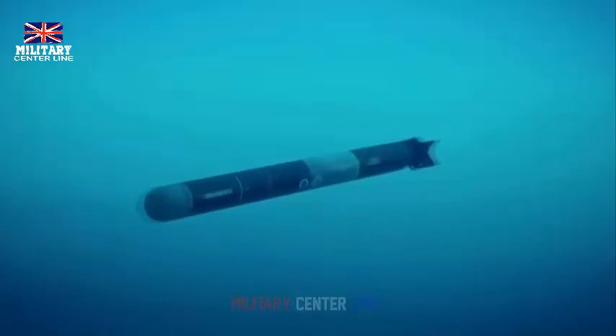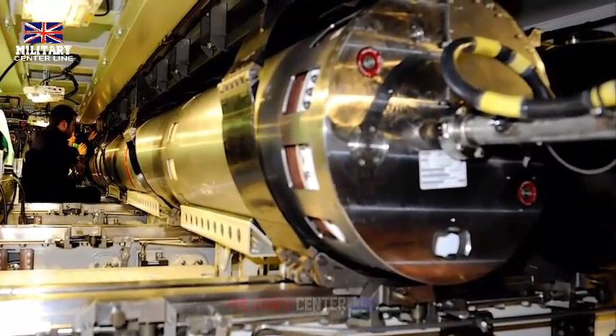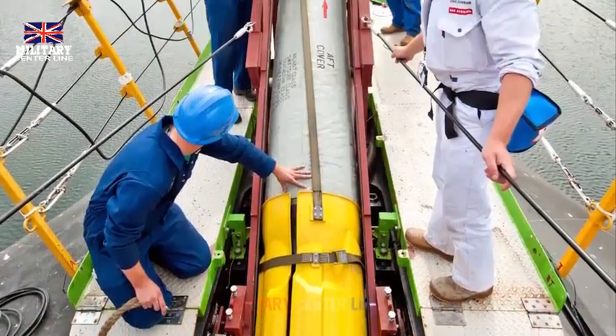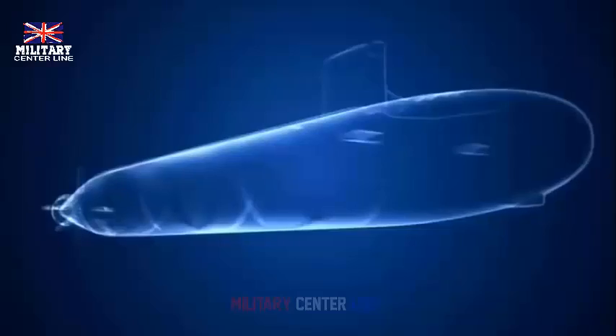The Royal Navy's newest hunter-killer submarine is now on the verge of joining the operational cycle following intensive tests in the Atlantic. HMS Anson, the fifth of the Royal Navy's Astute-class boats, conducted trials off the east coast of the United States and in the Caribbean Sea, rigorously testing its systems and weaponry. The Astute-class nuclear-powered submarines are the largest and most advanced attack submarines ever operated by the Navy, according to officials.